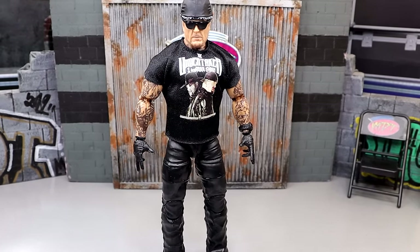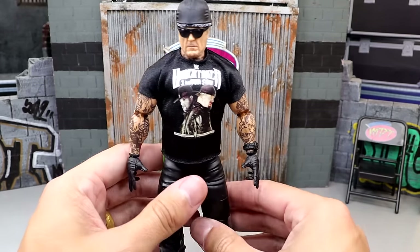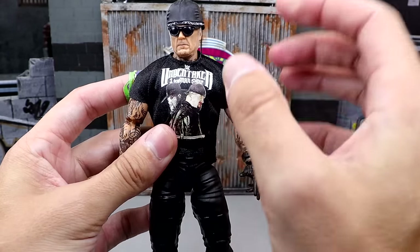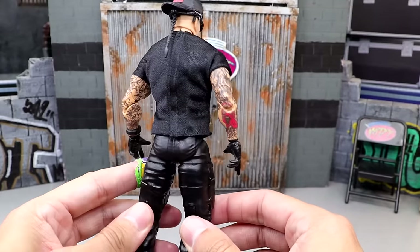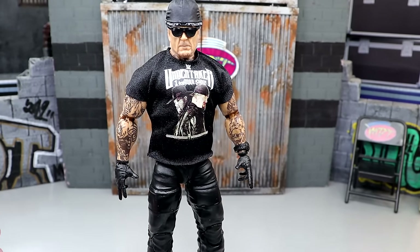Hot take at number four — I have Elite 107 Undertaker. I know, I can hear the moans and groans, but hear me out. I love a good street attire figure. As a kid we didn't get a lot of that and I always wanted it. I love this Elite Undertaker — the watch, the gloves, the podcast shirt, the hat and bandana accessory. Having a double jointed jacked Undertaker with the tattoos on the torso is great. I just find myself picking this guy up and posing him around constantly.